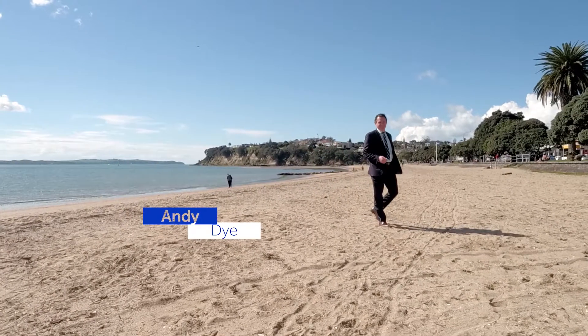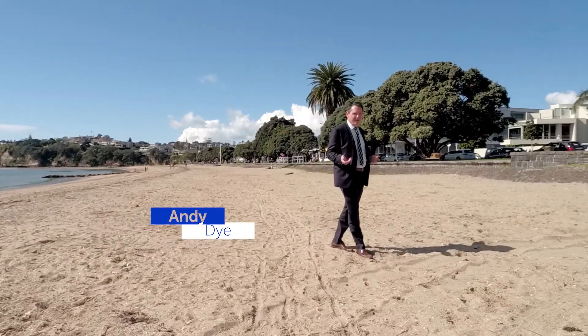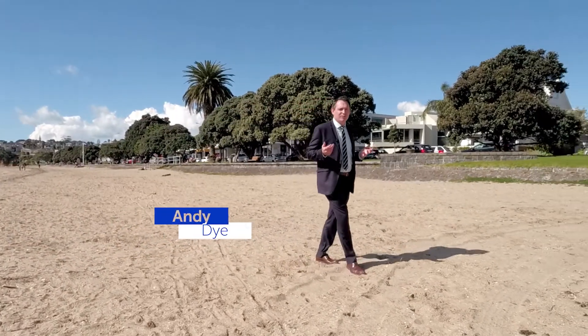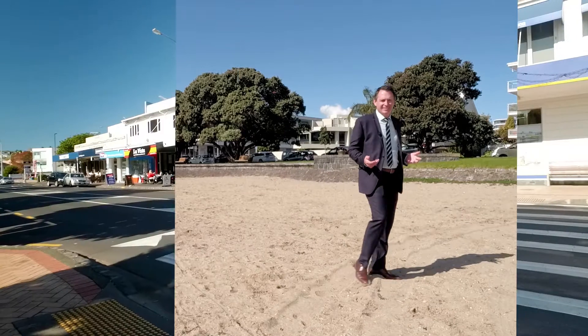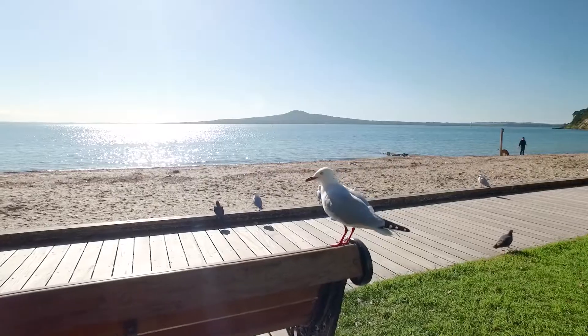St Heliers — a superb seaside suburb just a short stroll from the city centre. Such a popular place for families and people that want to make the most of this awesome lifestyle on offer. There's so much close by: the village, great schools, parks, and of course the waterfront and the beach.